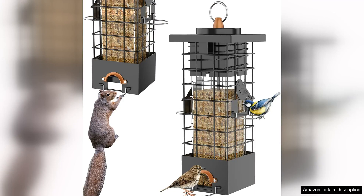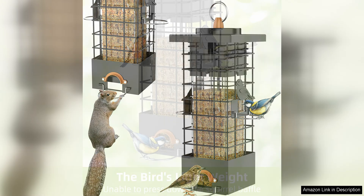The metal squirrel-proof bird feeder is a top-notch product that truly lives up to its name. As a bird enthusiast, I've tried numerous bird feeders over the years, but this one stands out as one of the best in terms of design and functionality.